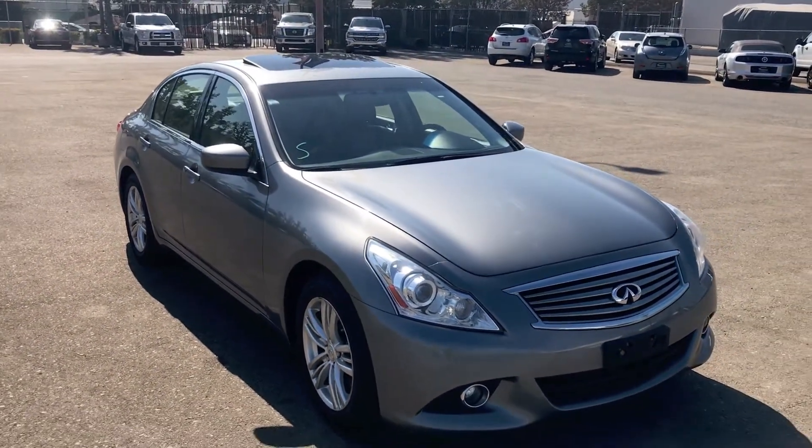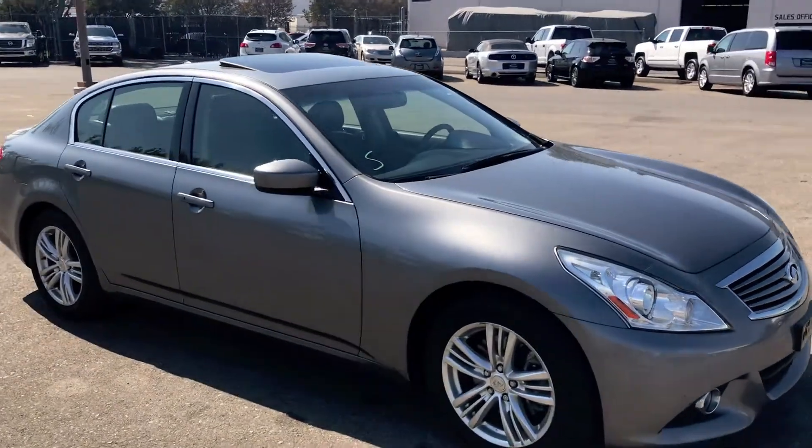So come on over to Wholesale Investments Incorporated today to test this vehicle for yourself.